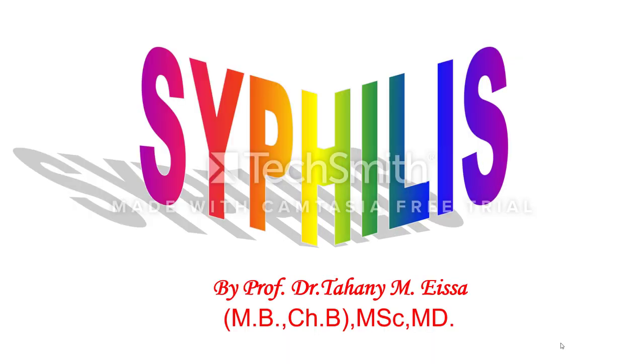Hello everybody, this is Dr. Tahani, a professor of pathology. I make these videos for all medical students and hope someone may find it helpful.